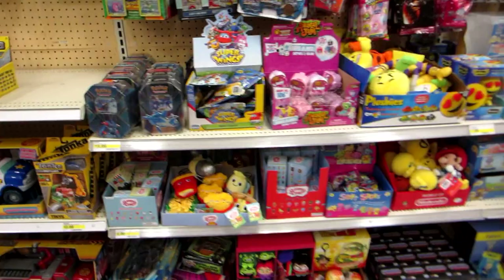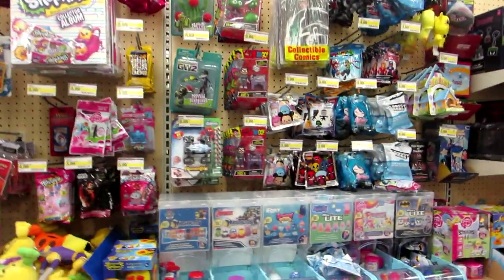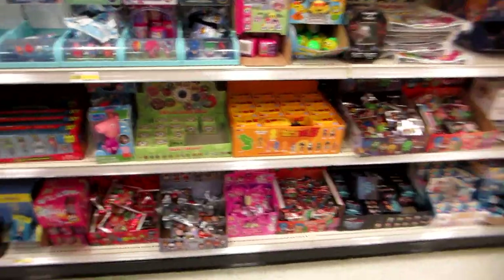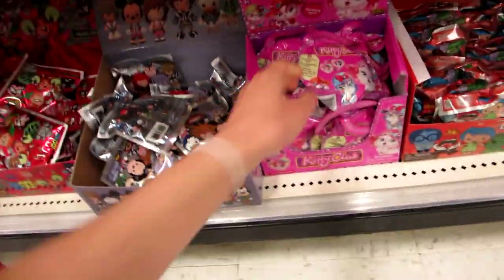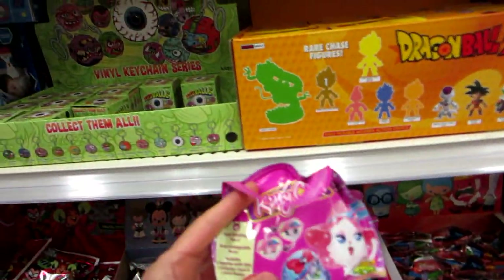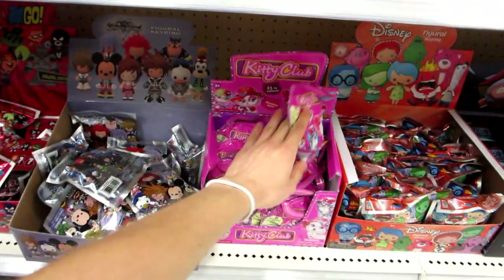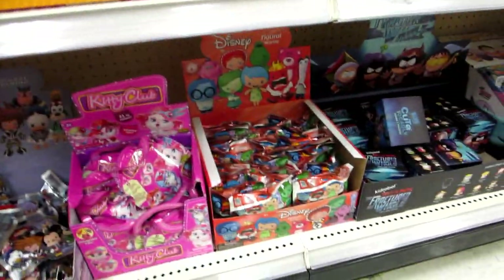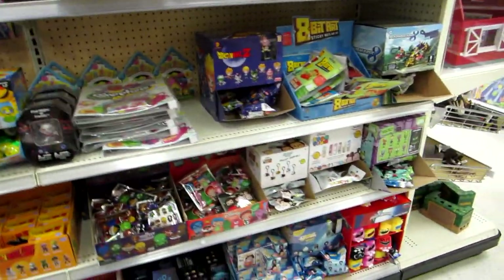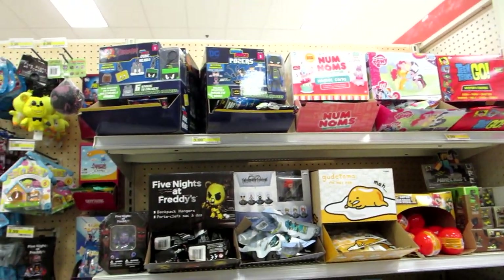We have the Ever After High, Shibajuku Girls, Monster High — still Series 1 of the minis — and a lot of the Party Ghouls and the Electrified. Here's the blind bag section at the back. Trying to see if they have anything new but I'm not seeing anything right away. Oh, they have Kitty Club guys! This has never happened before — they finally got Kitty Club! I wonder if they're finally going to get more. That would be cool, so that's awesome.